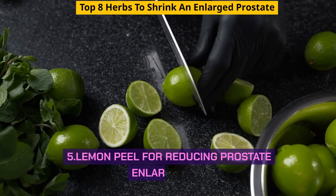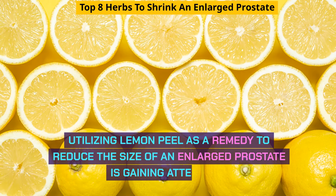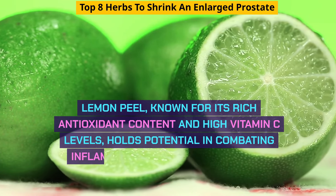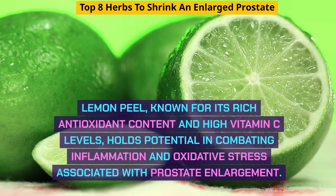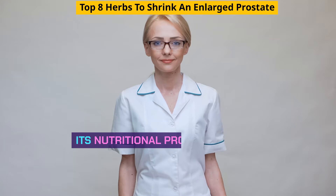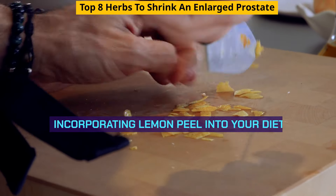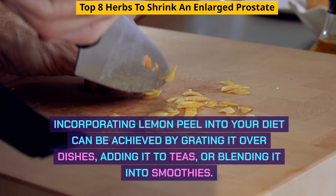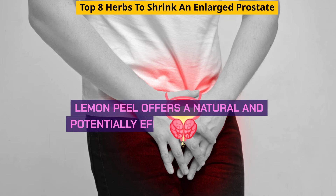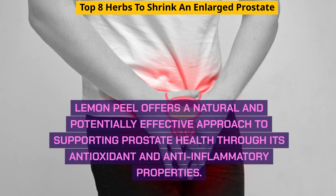Lemon peel as a remedy to reduce the size of an enlarged prostate is gaining attention. Lemon peel, known for its rich antioxidant content and high vitamin C levels, holds potential in combating inflammation and oxidative stress associated with prostate enlargement. Its nutritional profile suggests beneficial properties for prostate health. Incorporating lemon peel into your diet can be achieved by grating it over dishes, adding it to teas, or blending it into smoothies, offering a natural approach to supporting prostate health through its antioxidant and anti-inflammatory properties.